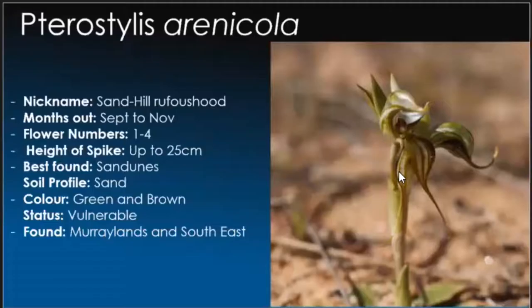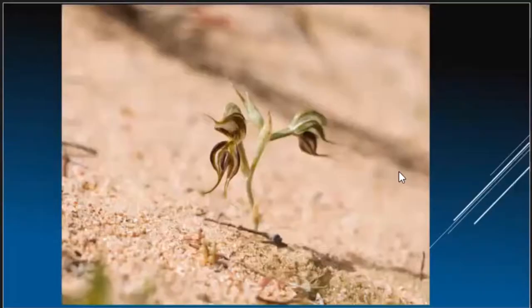Pterostylis arenacola, the sandhill rufous hood. The reason for the name is where we found them — on a sandy hill. Up to 25 centimetres in spike, but usually about 10 to 15 centimetres depending on rainfall. A good wet year means taller spikes; a dry year means smaller. They are unfortunately vulnerable, which is a shame as they are one of the most unique types of the Pterostylis family. One of the harshest climates — pretty little sand, very little nutrients and moisture — yet they're quite happy.